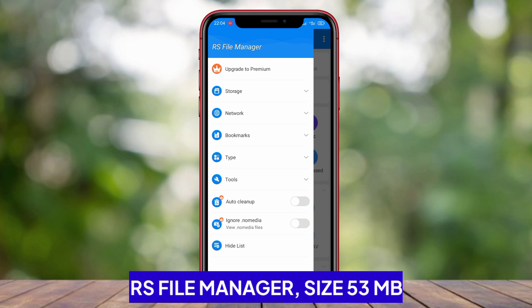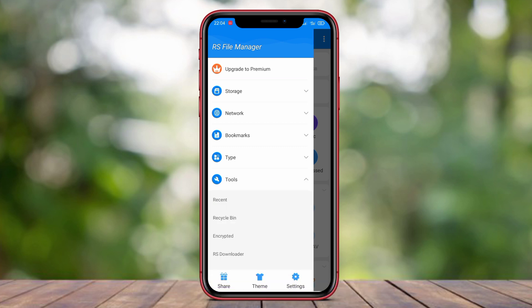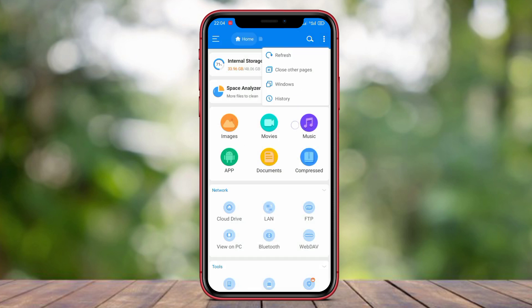RS File Manager. RS File Manager is a file management application developed by RS Mobile. This application is designed to give users full control over files on their Android devices.